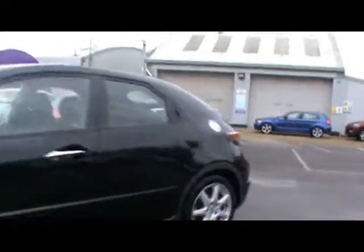Welcome to Imperial Cars. We have a Honda Civic Sport 2.2 diesel, and we'll take a quick tour around the car to highlight some of its features and give you an idea of the condition as well.